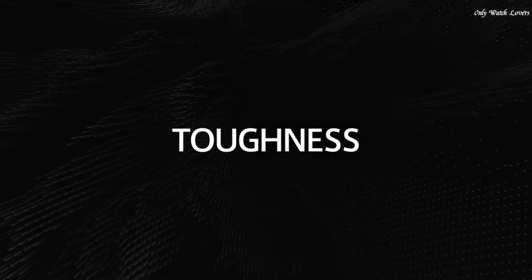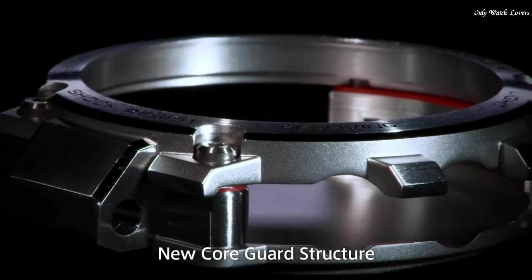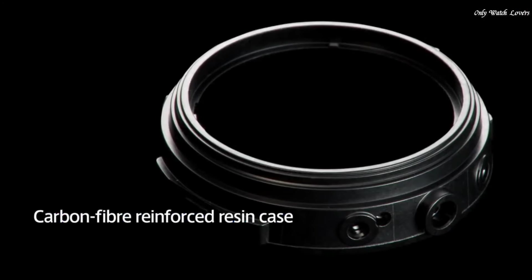The dial of this Casio watch is black. Display type: Analog. This timepiece has sapphire anti-reflection coating glass. Polymer band, band color black, water resistance 200 meters.